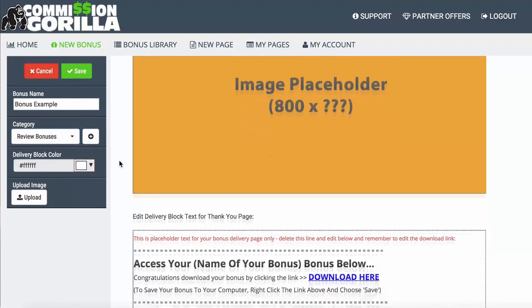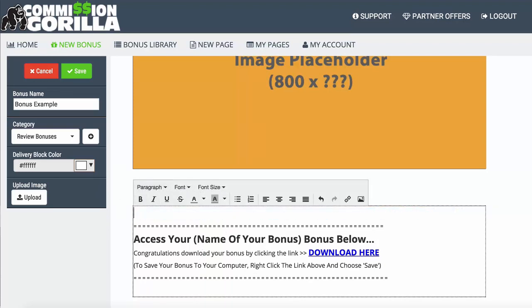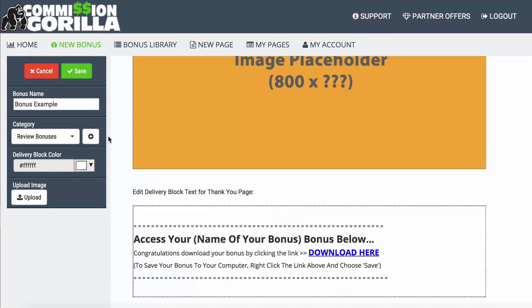The delivery block refers to what actually shows up on the thank you page after your customer has purchased from you. When they go to the delivery page, they would see this block there. You can go in and edit all of this — for example, pop in the name of the product, and it works the same as a WYSIWYG editor. You can customize it how you want, and you can go ahead and change the color of this section as well.